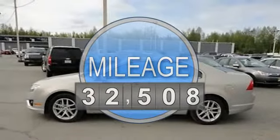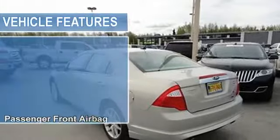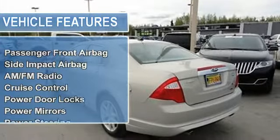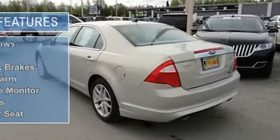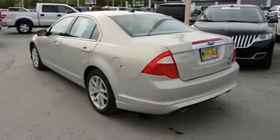Passenger front airbag, side impact airbag, AM-FM radio, auto-dimming rearview mirror, cruise control, power door locks, power mirrors, power steering, power windows.